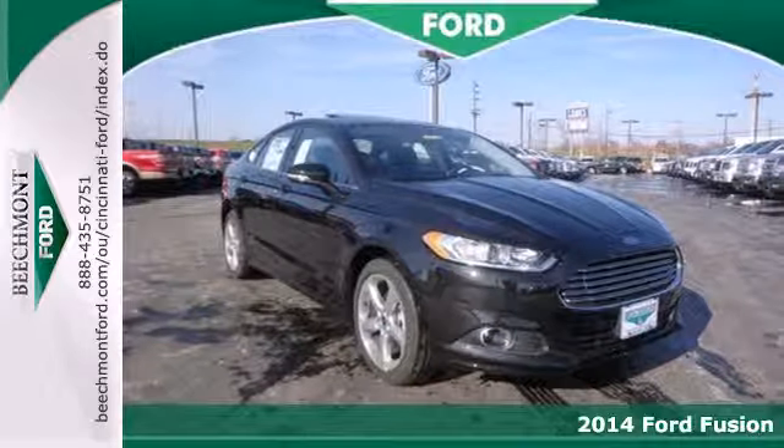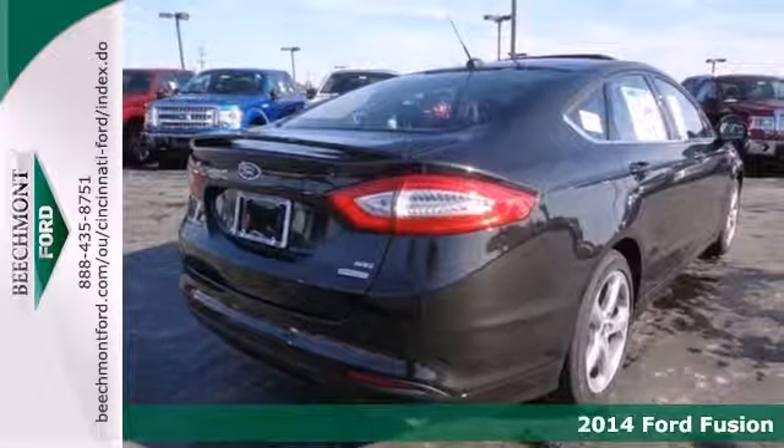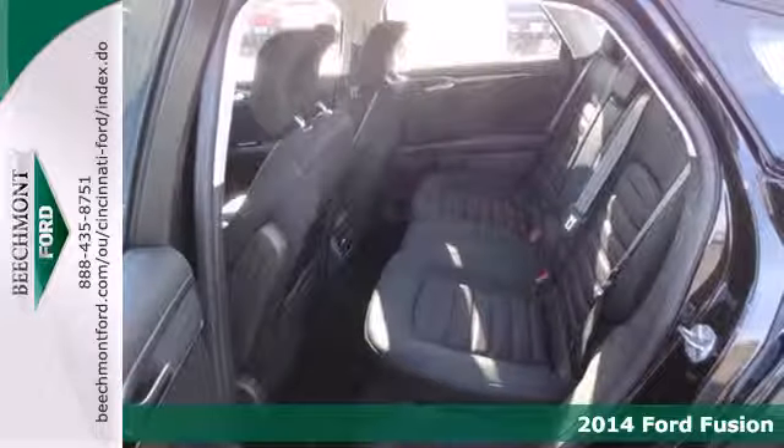It's a 2014 Ford Fusion. It's a top choice in the midsize sedan category with equal focus on performance and fuel efficiency.